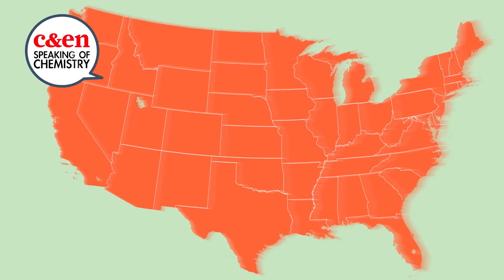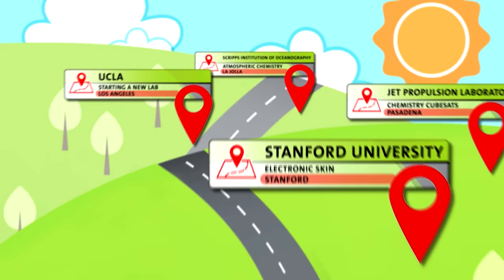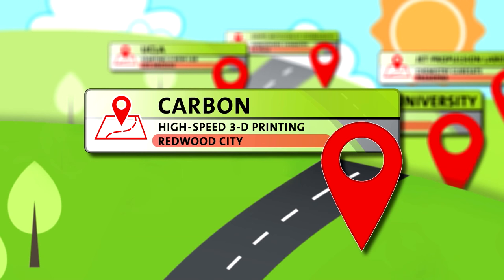Buckle up everyone. Speaking of Chemistry is taking a road trip through the Golden State to visit some of California's most prominent chemists. We'll be making five stops from the Bay all the way down to San Diego. Our journey begins in Silicon Valley with a startup company called Carbon that believes its chemistry-centric approach to 3D printing will change the future of manufacturing.